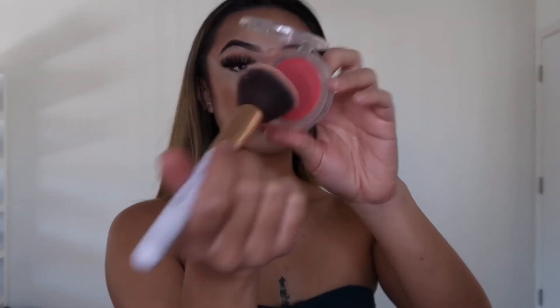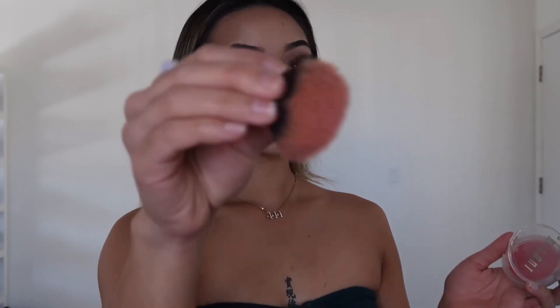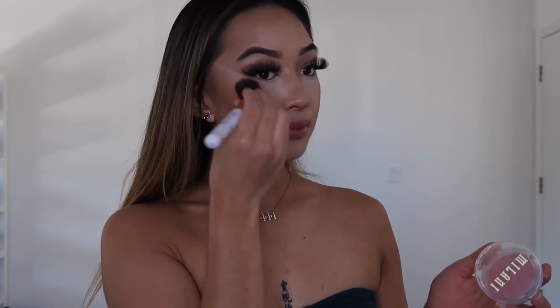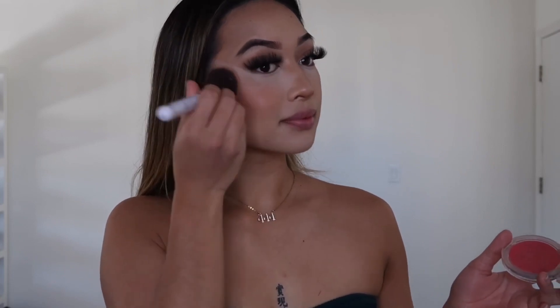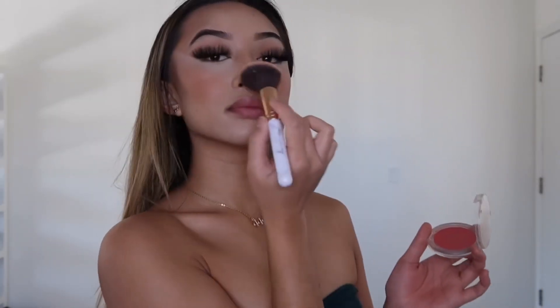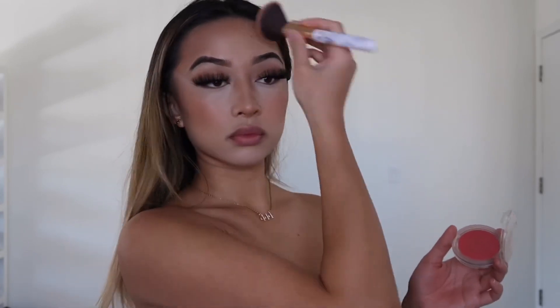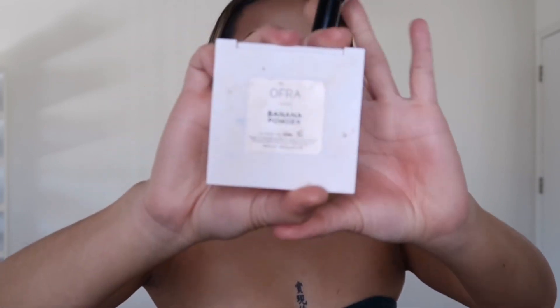Moving on to my favorite part — cream blush. I use this Milani cream blush. I never used to wear blush but ever since I started I can never go back — it's a staple in my routine and really helps with blending everything. My tip is to pat it on your hand first so it's not as vibrant; you don't want stark pink right on your face, you want it subtle. This gives you that pinky glow from within. I also apply it on my nose, forehead, and chin.